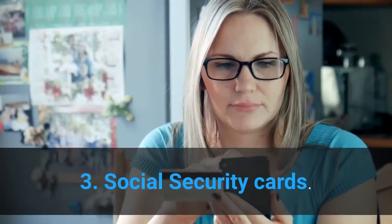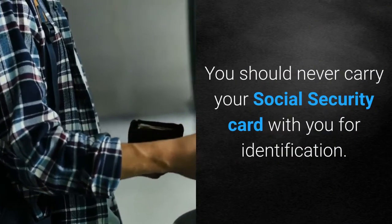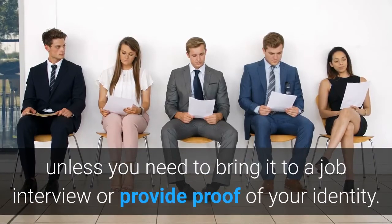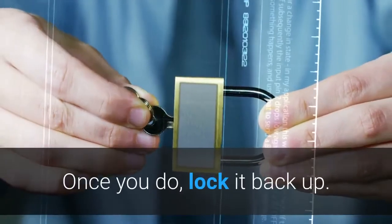3. Social Security Cards. You should never carry your social security card with you for identification. It should stay tucked away in your safe at all times, unless you need to bring it to a job interview or provide proof of your identity. Once you do, lock it back up.